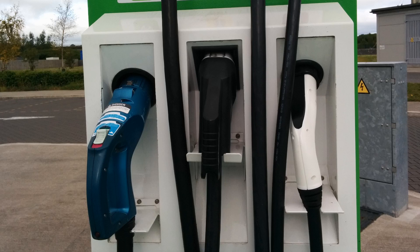Take a look at this charge point. It has several connectors. You may presume that all connectors can be used at the same time, but that's not always the case. So in this video I will tell you which charge points allow for several connectors to be used at the same time, and which connectors they are.